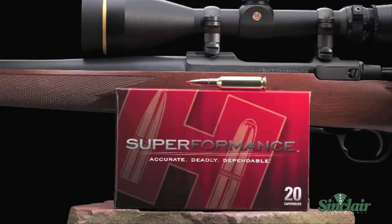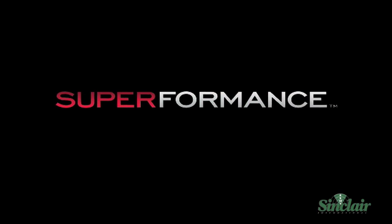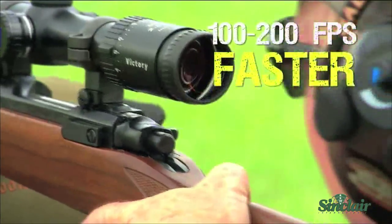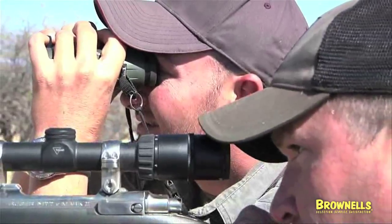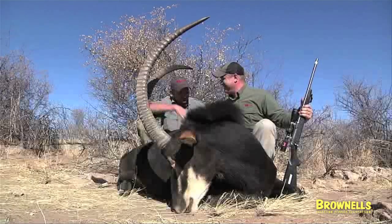Announcing the new standard by which all ammunition will be judged: Superformance Ammunition from Hornady. Velocity increases of 100 to 200 feet per second from every hunting cartridge in every gun. Industry leading accuracy and no increases in felt recoil are all realized with Superformance Ammunition.